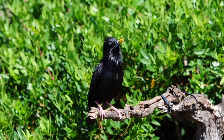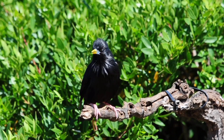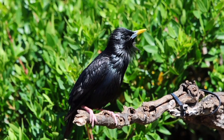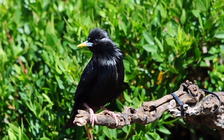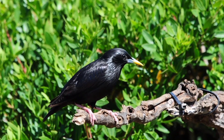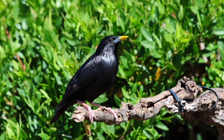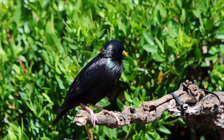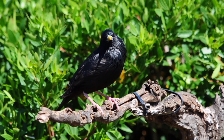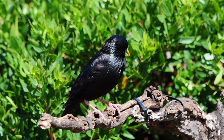We have one of the starlings here that is actually making some sounds. They make some beautiful sounds, the starling — they can actually mimic other birds as well. Beautiful sheen they have on their feathers. Now you can hear the high-pitched call they have — hopefully they'll do it again.